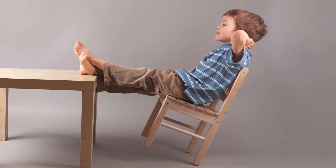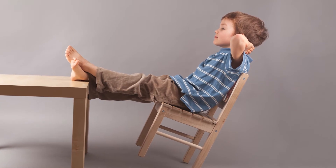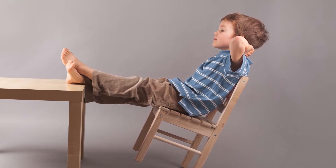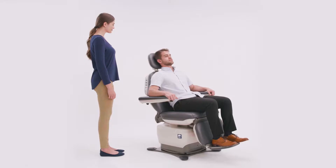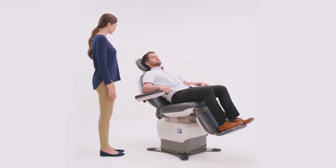First, do you remember when you were a child in school and you'd lean back on your chair against the wall? You did this to give tilt to the chair seat to get more comfortable. It's the same comfort your patient will experience, making them feel safe, secure, and comfortable.